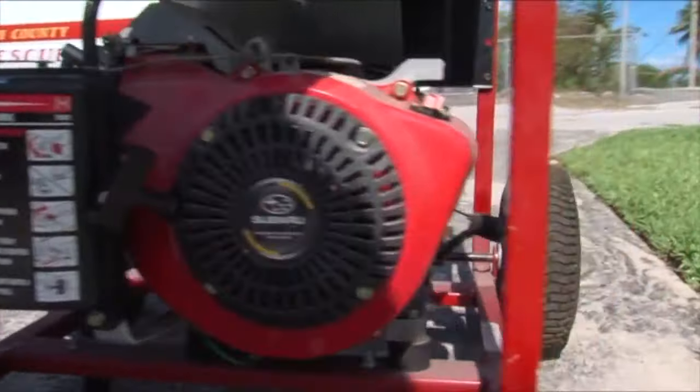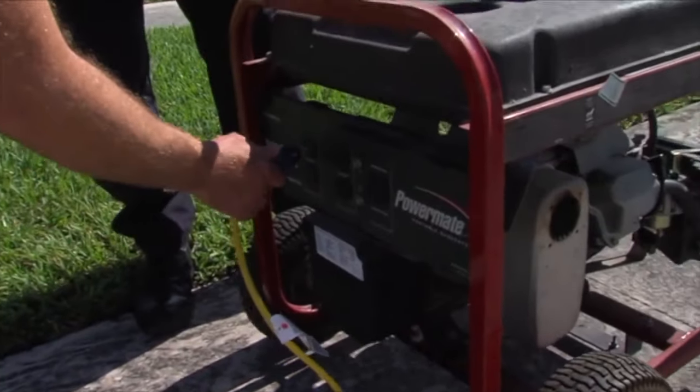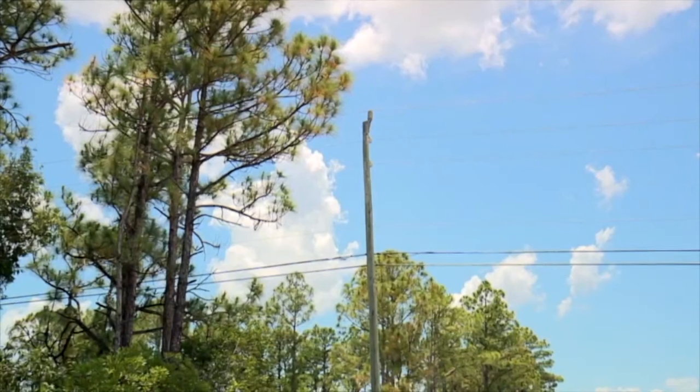To prevent electric shock, always connect your generator to appliances with heavy-duty extension cords, because connecting it directly into your home's power supply could increase the voltage or cause a surge to outside power lines.